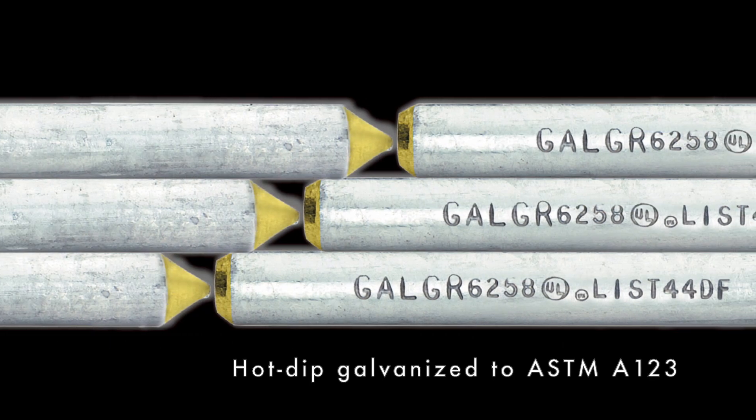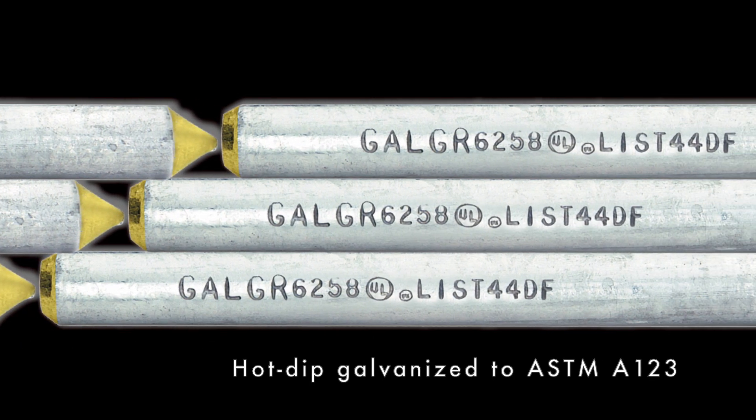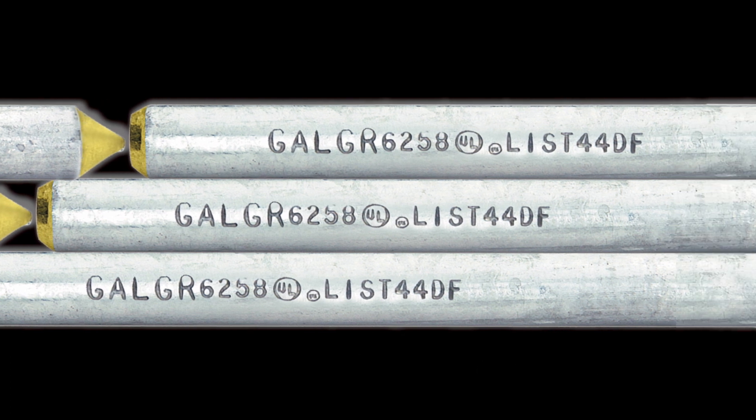Our hot-dip galvanized ground rods meet ASTM A123 specs with a minimum zinc thickness of 3.9 mils.